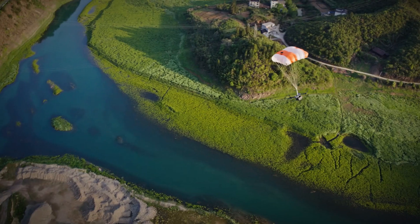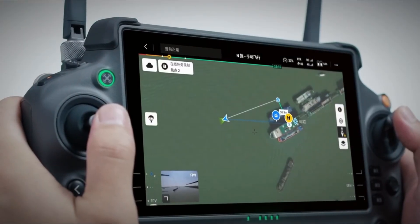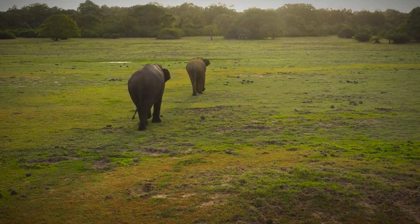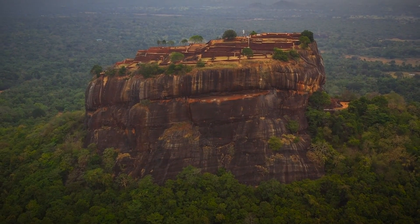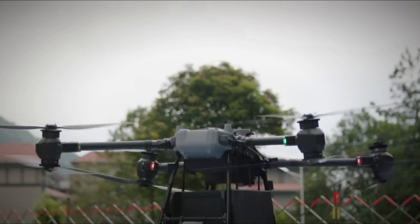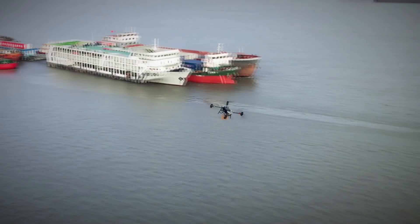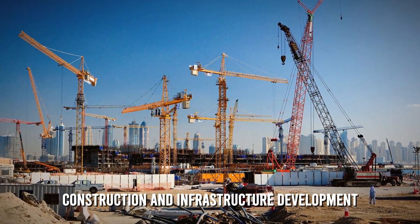In the realm of environmental conservation and wildlife monitoring, the agility and advanced features of the FlyCart 30 position it as a valuable tool for environmentalists and wildlife researchers. Navigating challenging terrains and providing an aerial perspective, the drone could aid in monitoring wildlife populations, tracking migration patterns, and delivering sensors for environmental data collection. Its potential applications in conservation efforts highlight the broader positive impact that drone technology can have on our environment and biodiversity.